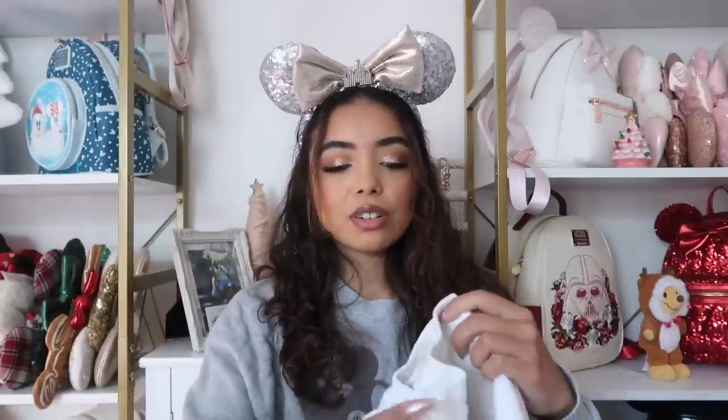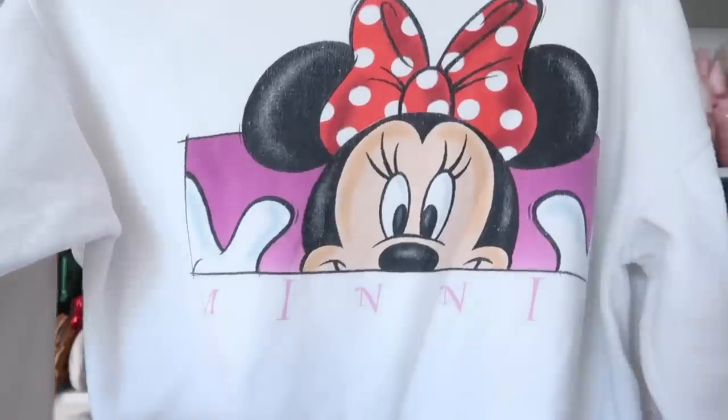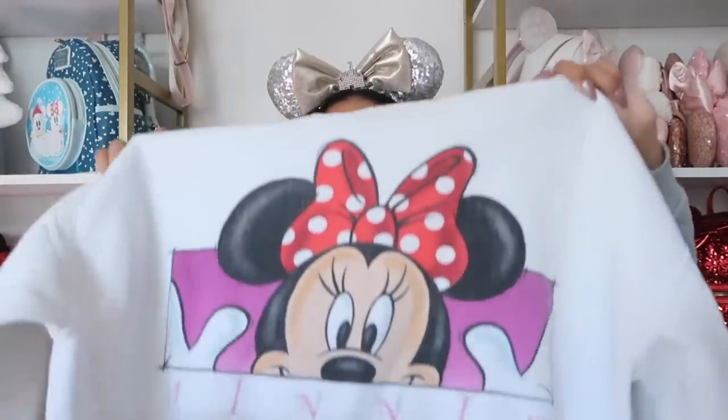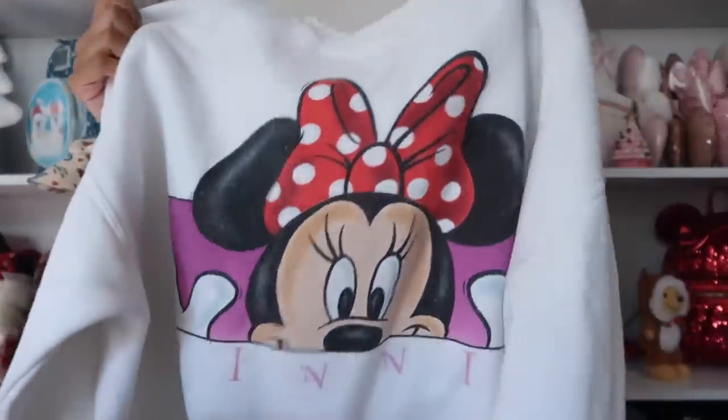I found this next one on Mercari — it's a little vintage Minnie Mouse sweatshirt and I love that it's white. I love a vintage sweatshirt moment. Most of my sweatshirts have Mickey on them, so when I find one with Minnie I get really excited. I'm definitely more of a Minnie fan than a Mickey fan.